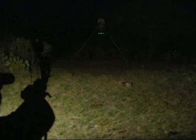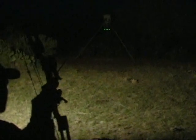Now let's join veteran bow hunter and stand designer Wayne Prejean as he hunts hogs underneath the Illumitax feeder lights.